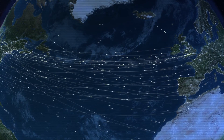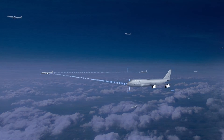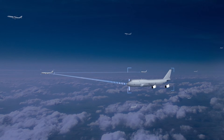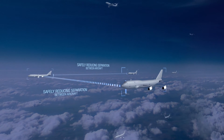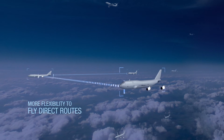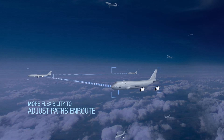This new capability is ideally suited to enhancing the efficiency of flights transiting the busy North Atlantic. With positive surveillance data on aircraft location, air traffic controllers will be able to permit flights to safely fly closer together like they do in domestic airspace. Controllers will have the ability to offer more flexibility to pilots to fly direct routes, or to adjust their path en route to avoid significant weather or better take advantage of the winds.